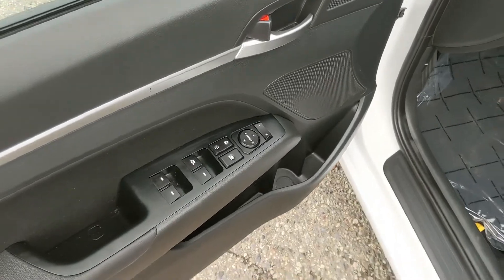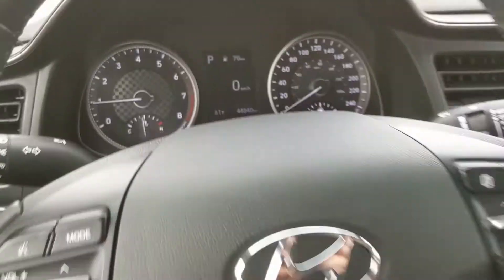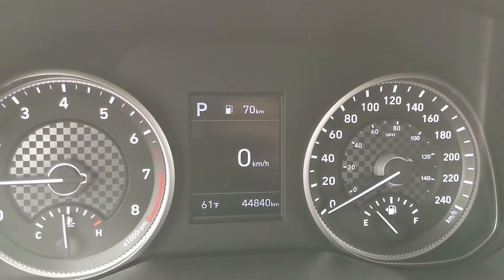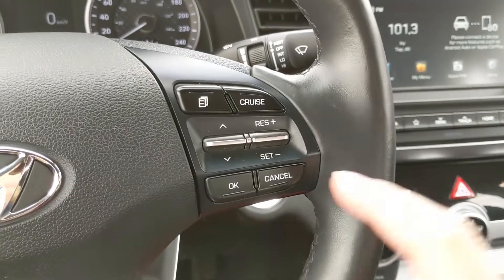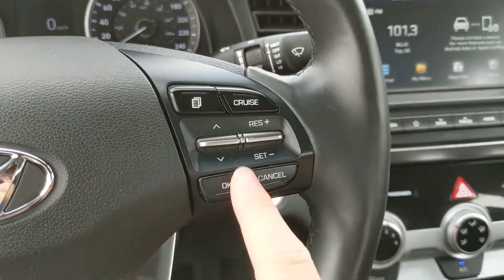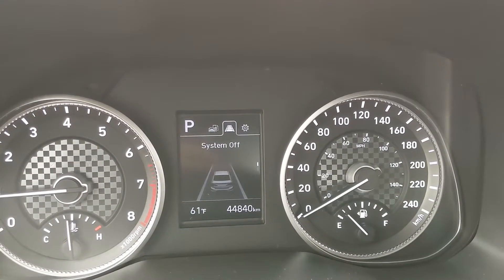Up front you do have power windows, power mirrors, and power locks. Sitting in the vehicle with it running, you can see it's sitting at 44,840 kilometers. Moving down to the steering wheel, on the right-hand side you have your cruise control buttons as well as controls to cycle through your info screen, where you can look at things such as your digital speedometer.